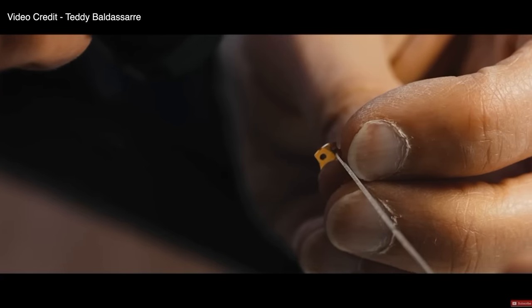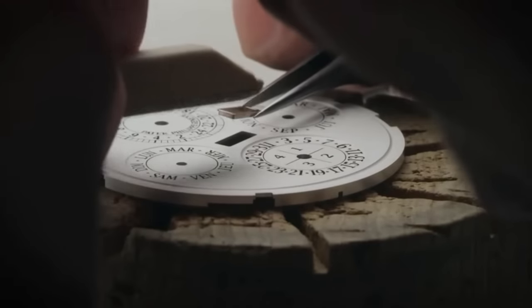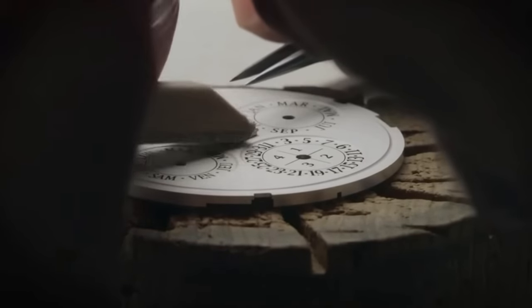I think it's just because the watch world is a world where millimeters make a mile's difference. It's a tiny world — a world of teeny tiny gears and very specific parts that need to be done and put in very specific ways.